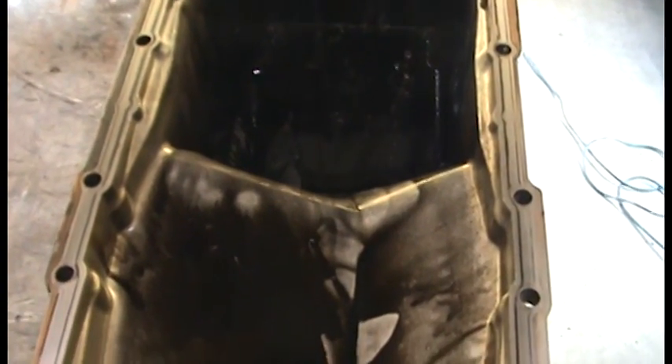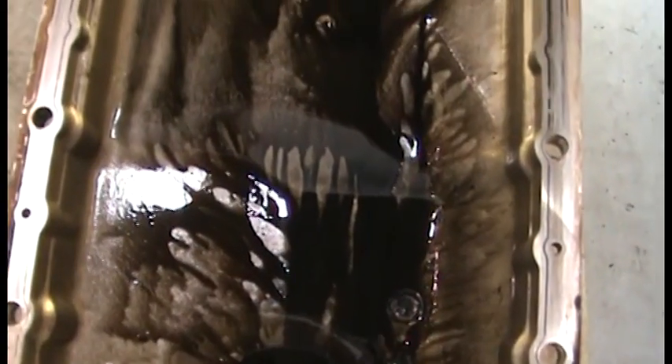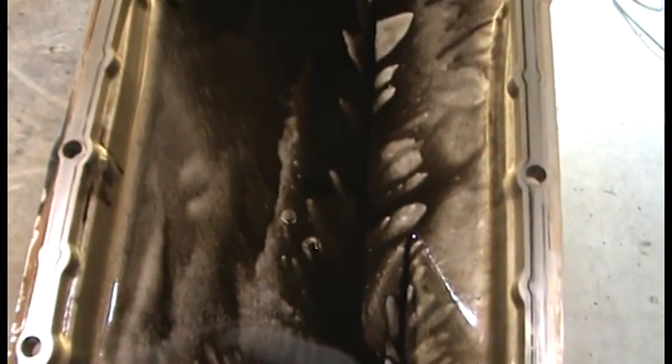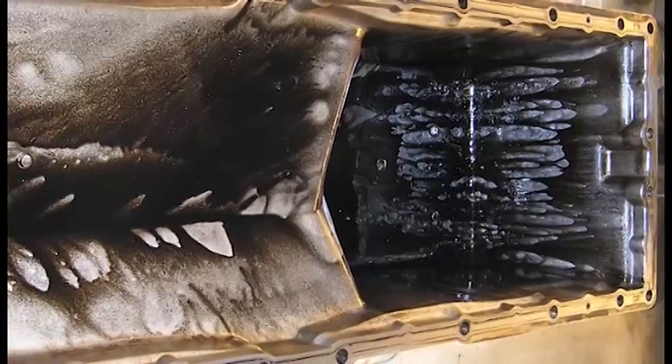The oil pan is exceptionally clean and free from deposits and sludge. This illustrates the thermal stability of Schaefer oil and the effectiveness of the detergent technology. It is important to note that the engine oil had 50,000 miles on it at the time of this teardown.